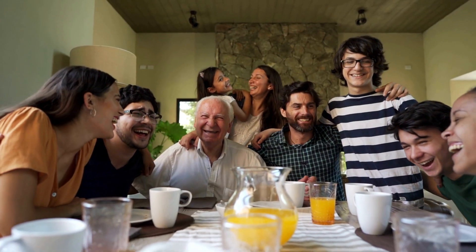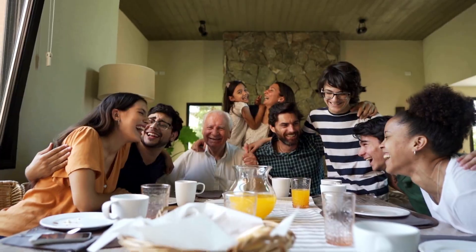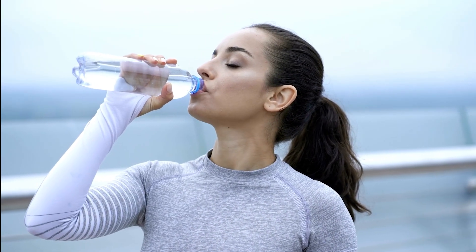However, many people with stage 3 chronic kidney disease do not experience symptoms and may not even be aware that they have the condition.